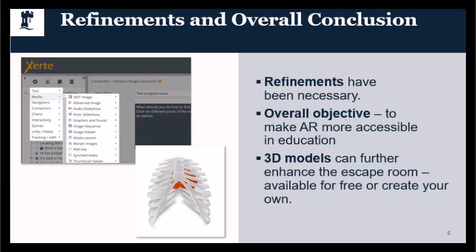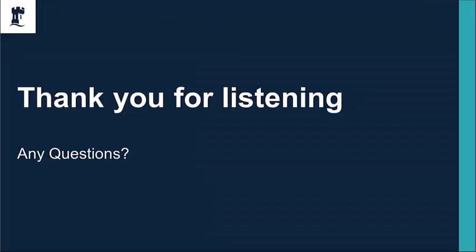The overall objective to make AR more accessible in education using Xerte has enabled us to merge traditional teaching tools and models into the digital world of AR, and we've created a fun and informative escape room. 3D models can further enhance the escape room and are available for free, or you can create your own for more bespoke immersive learning experiences. Thank you for listening.